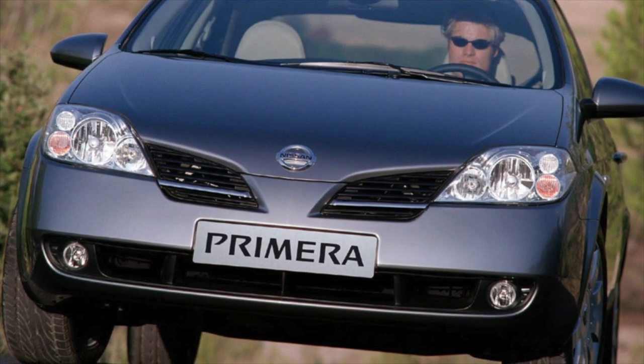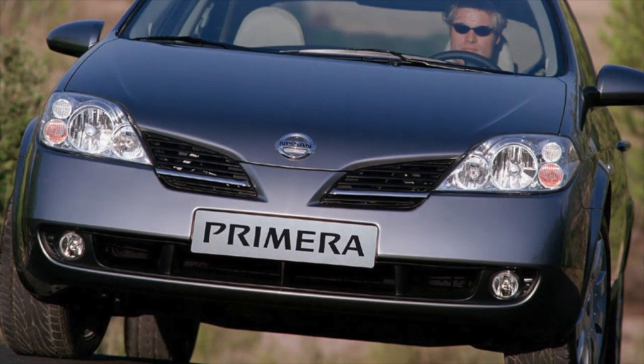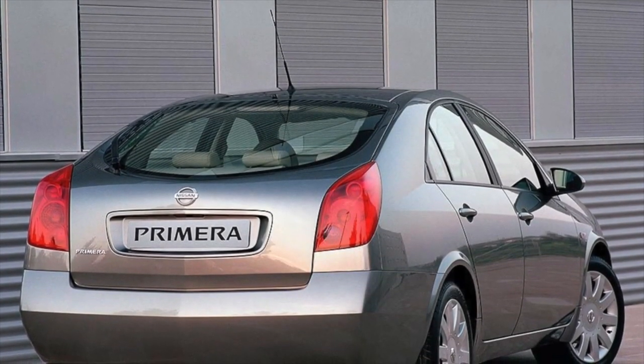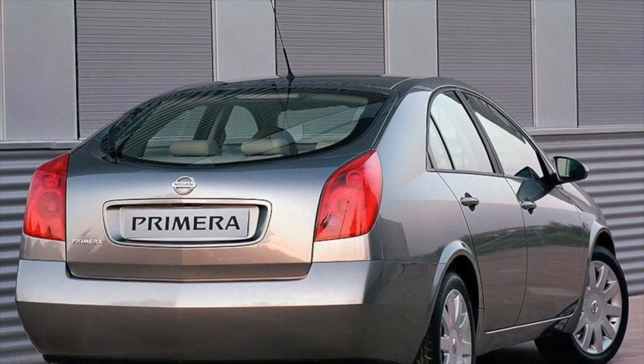The paintwork of the body, unlike other models of the brand, is of fairly good quality, especially for English-assembled cars. However, due to the age of the car, there are still certain problems with it.